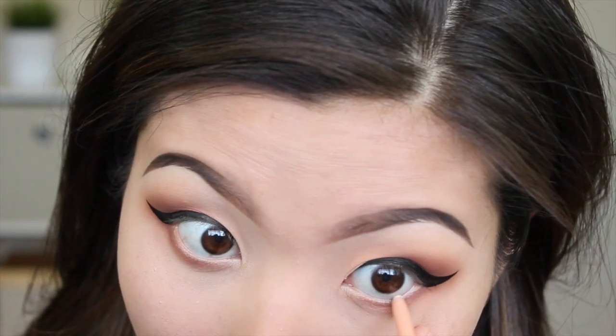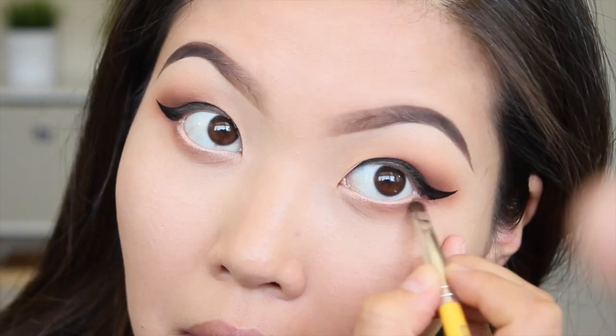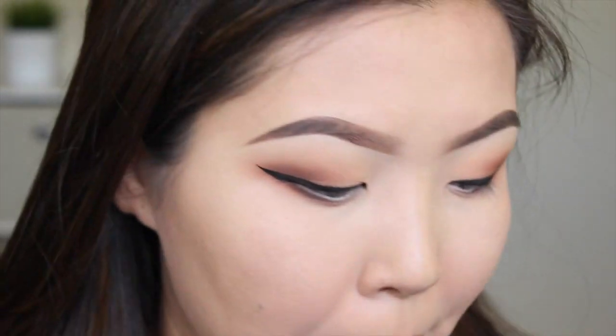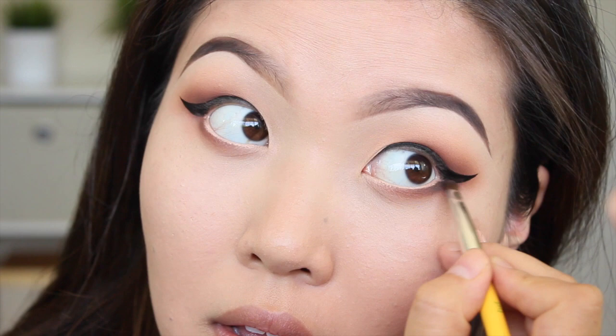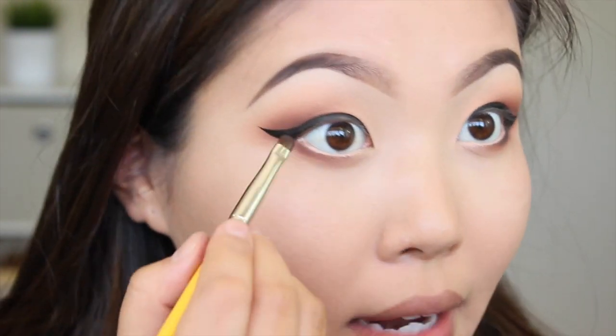I'm going to use a nude eyeliner for my waterline under here — this is just the Tarte inner rim liner. White could work, but I like using nude because it's not as harsh. What this is going to do is just make my eyes look bigger. I feel like the bottom lash line is missing a little something, so I'm going to go back in with the Cocoa Bear shade on the Dallium Tools 755 brush, right under my lash line for a little more oomph. I will also be taking a black eyeshadow — this is Currant by Makeup Geek Cosmetics on the same brush — and apply that closest to the lash line in the very outer corner of my eyes.